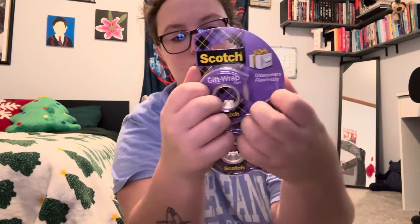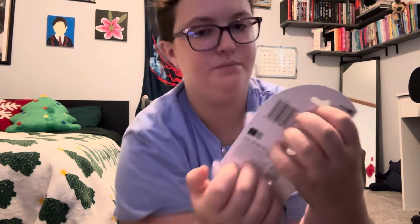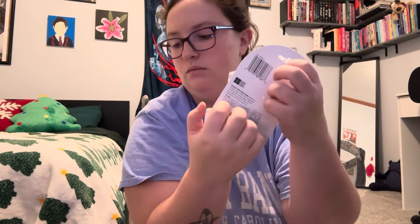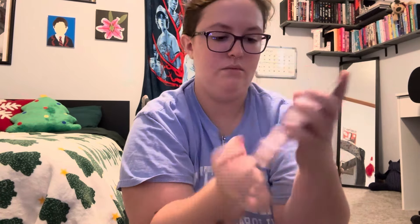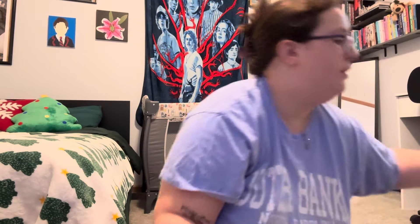I also have some scotch tape. I got this from Target as well.